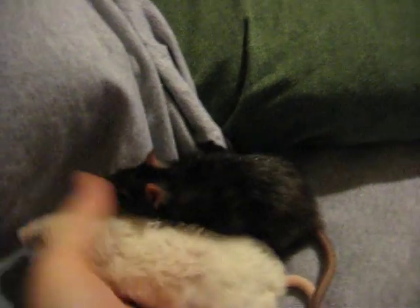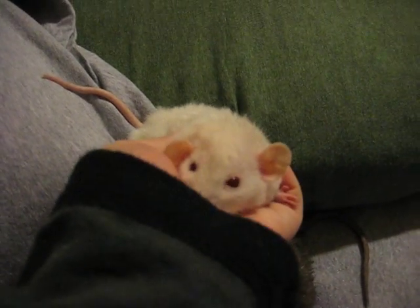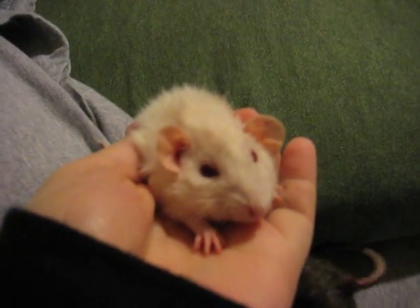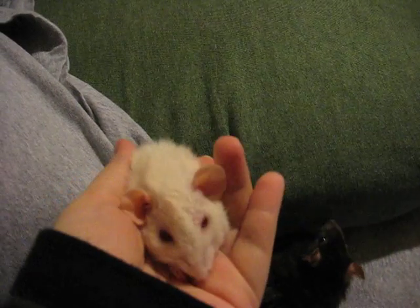These are two of my dwarf rats. This is Donnie Wood. She is a Rex Dumbo Dwarf. You can see her odd eye right there — see how one eye is a different color? It's hard to pick up in photos. She carries Harley.